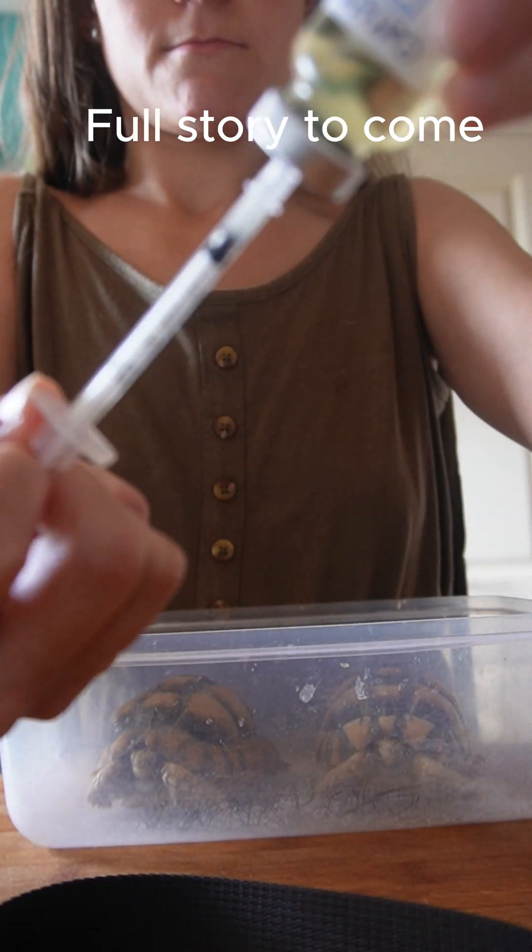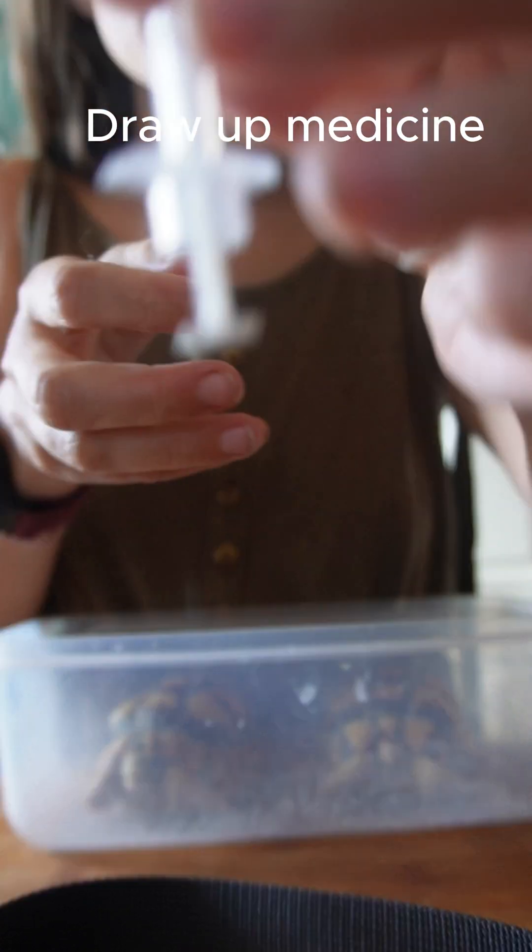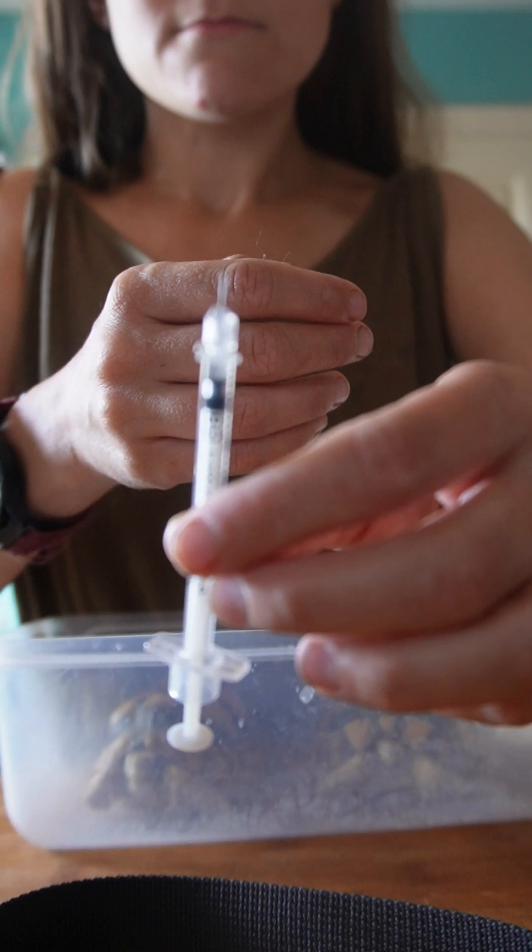But right now we're going to draw up their antibiotics, making sure that the needle is primed and we've got the correct amount, as it's a really tiny amount as you can see.